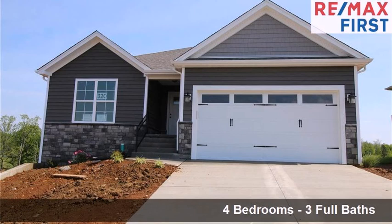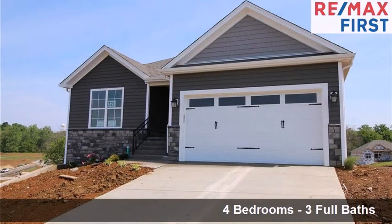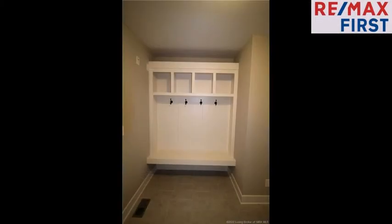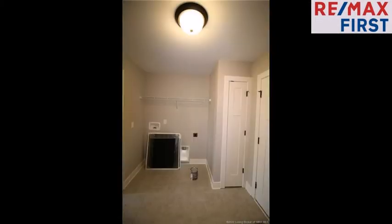Interior features of this property include a first floor master, an open floor plan, a separate laundry room, walk-in closets, an eat-in kitchen, a home warranty, a foyer entry, a kitchen island, a pantry, and a mudroom.